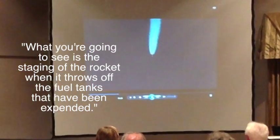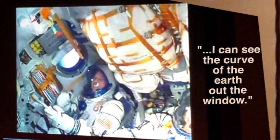What you can see is the staging of the rocket when it throws off the fuel tanks that have been extended. And there you can see them at the upper atmosphere. This is the edge of space where it's taken. And you can actually see at that point — I can see out the window — you can see the curve of the Earth out the window.